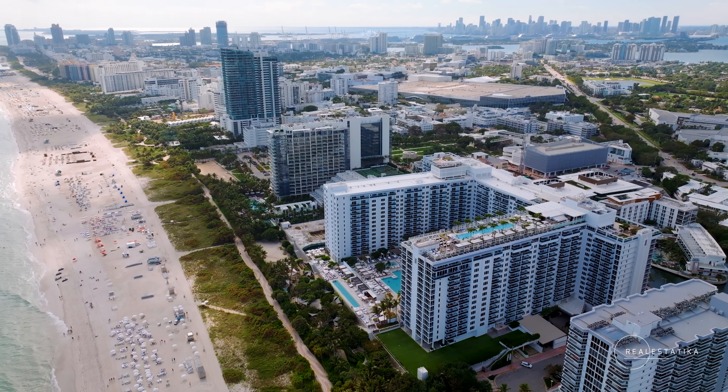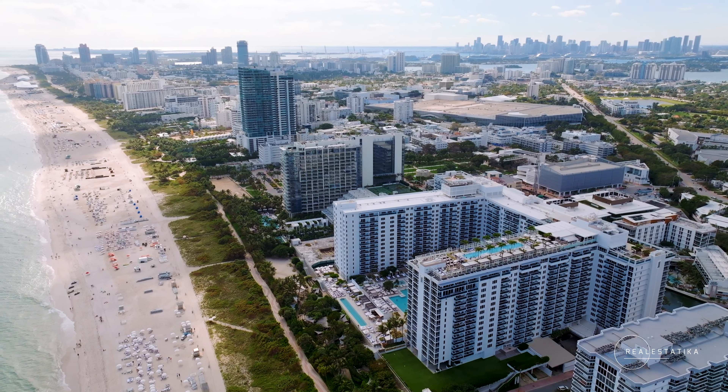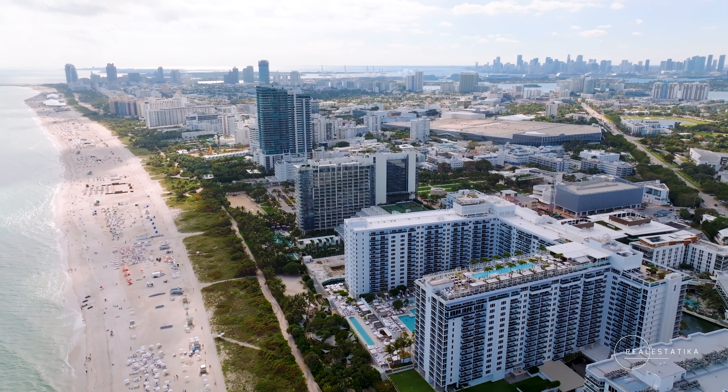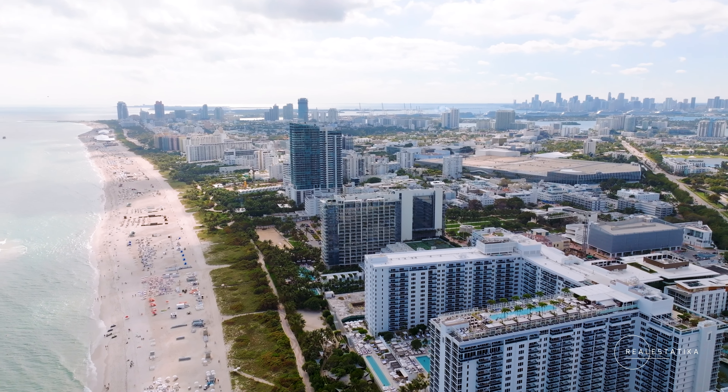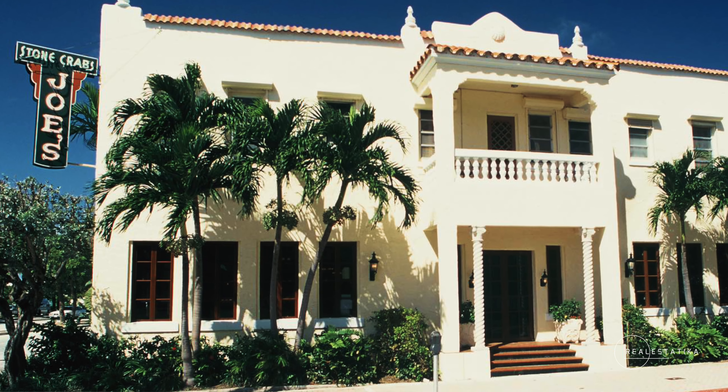Places to eat in South Beach — where do I start? If it's not the first video you're watching on my channel, you probably know that I love to describe the food scene, because it's part of our lifestyle and it makes us happy. One of the iconic places you definitely should visit is, of course, Joe's Stone Crab.